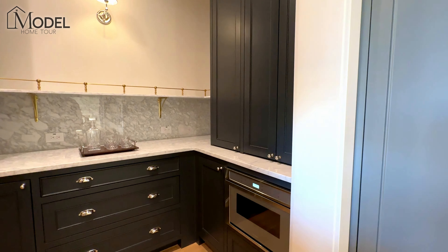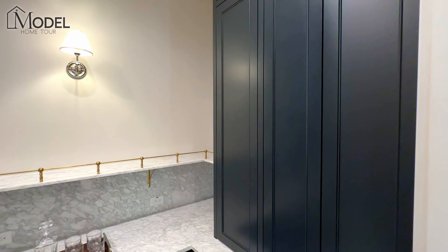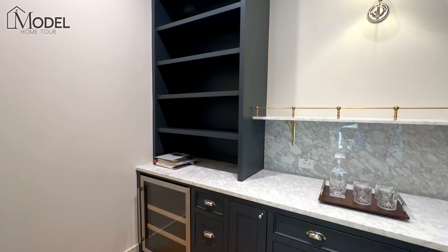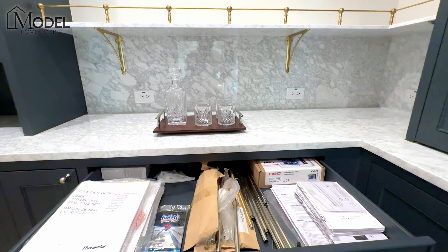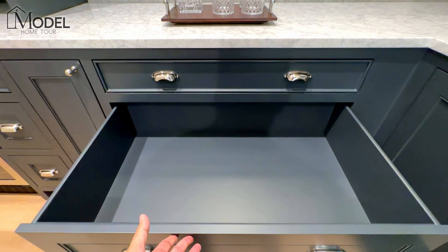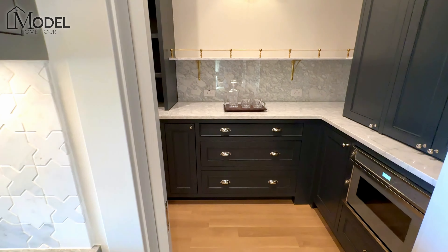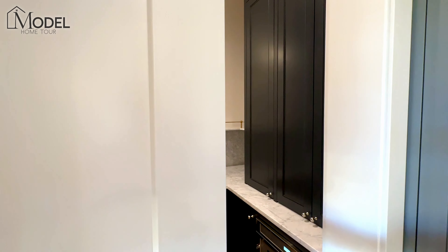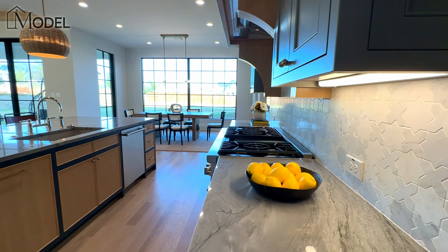And then the working pantry — take a look in here. You've got your microwave, all the additional storage, additional counter space, shelves, and your mini-fridge. Full extension door pulls. All soft-close — so baking trays and things like that. I love this feature. Custom pocket doors — you're going to see that feature throughout in the bedroom closets and so many other places.